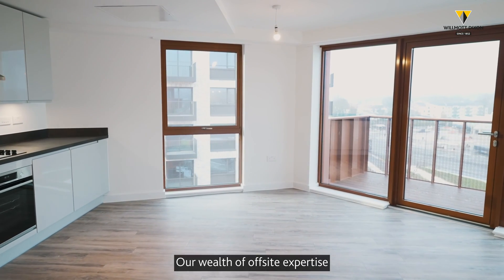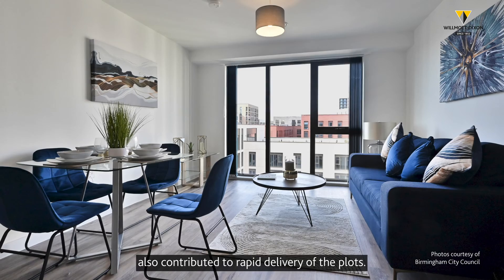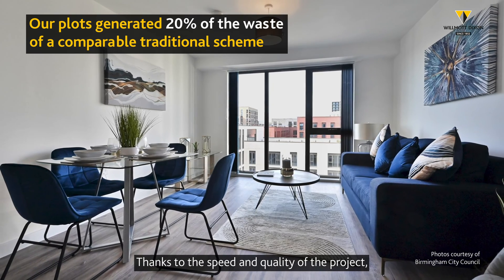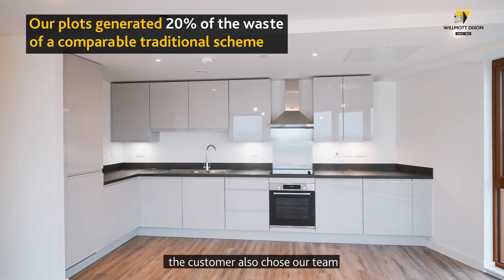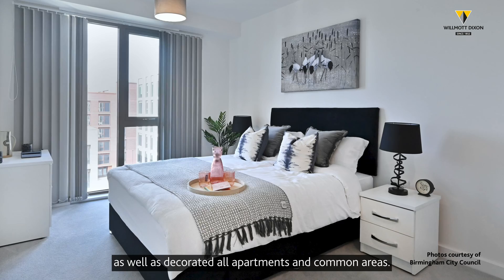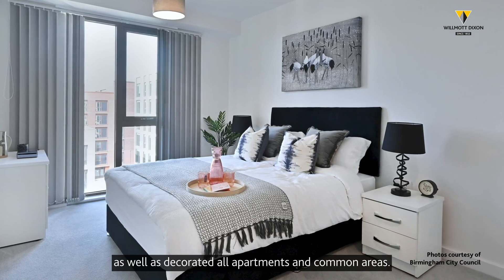Our wealth of off-site expertise also contributed to rapid delivery of the plots. Thanks to the speed and quality of the project, the customer also chose our team for the fit-out of Plots 8 and 9, for which we installed kitchens, as well as decorated all apartments and common areas.